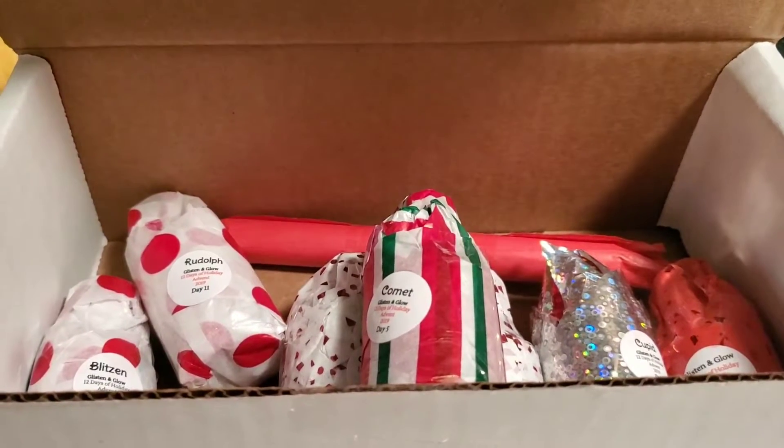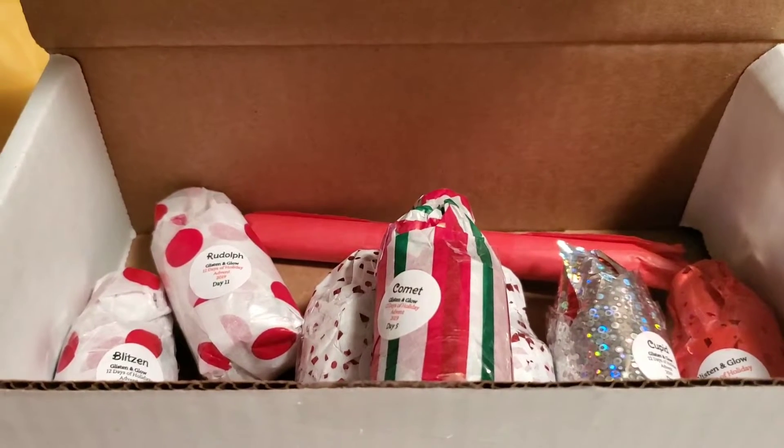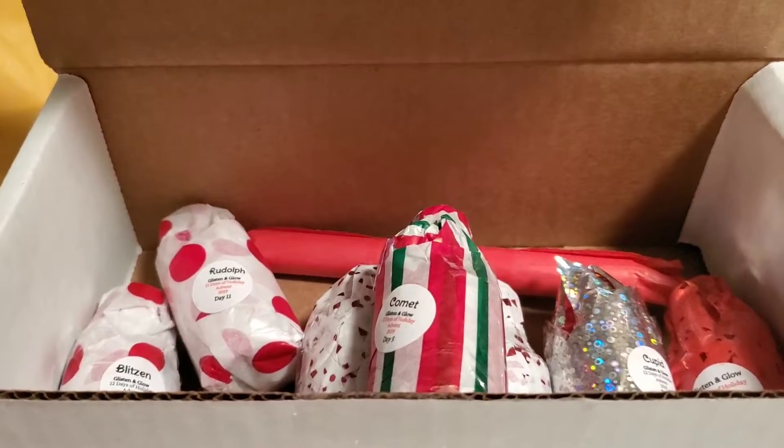Hello, friends. It is December 5th, which means that it is Day 5 of our Glisten and Glow 12 Days of Holiday Advent Box.